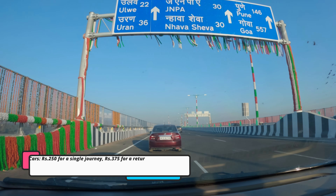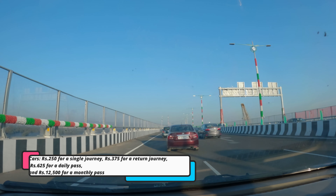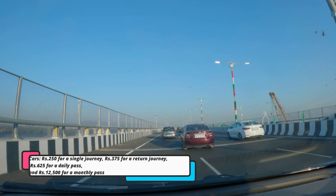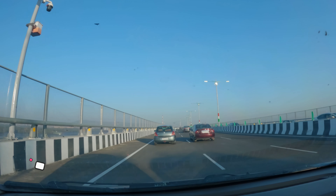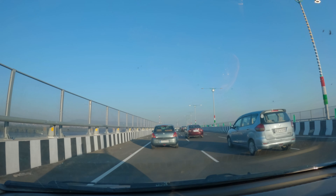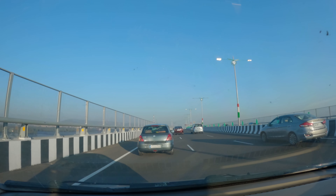So guys, if you travel from this road, Pune is only 146 km away. If we go by the normal road, it is 186 km. This road cuts it down to 146 km — that's superb.